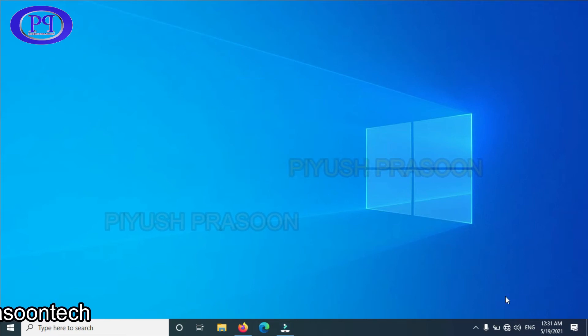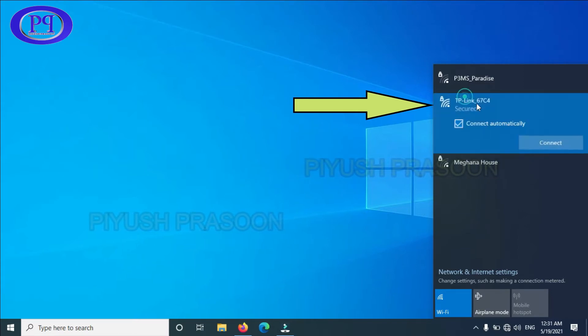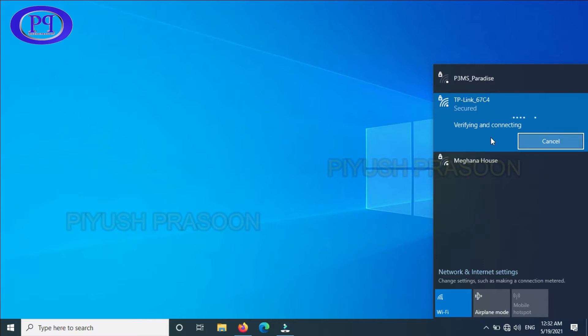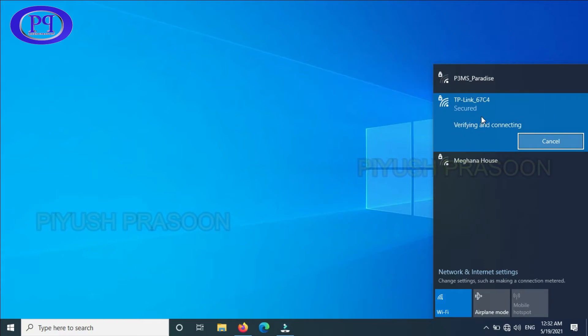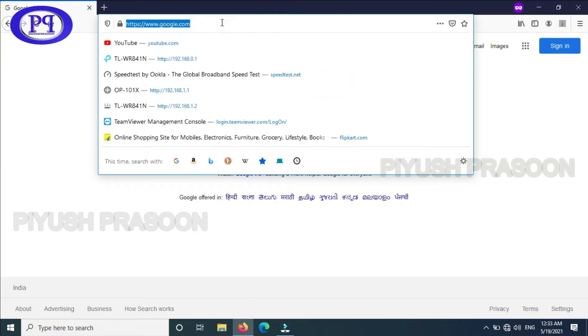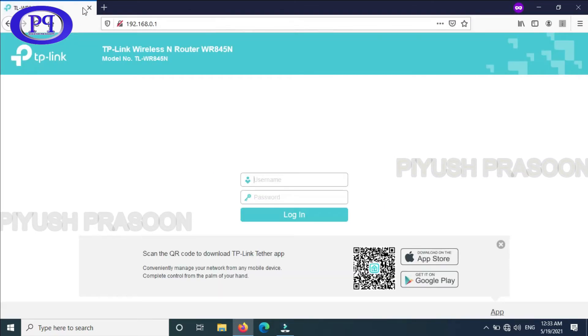I have already connected my router to the power socket and it is turned on. You can see the SSID is reflecting here, so I am clicking on connect. I need to enter the password I showed you previously — the one from the back of the router. We have to wait until it gets connected. You can see the base router at the top where I have the internet connection, but it is having very less signal. For the first-time connection, here you need to enter the IP address 192.168.0.1 — this is the default IP address for any TP-Link router.